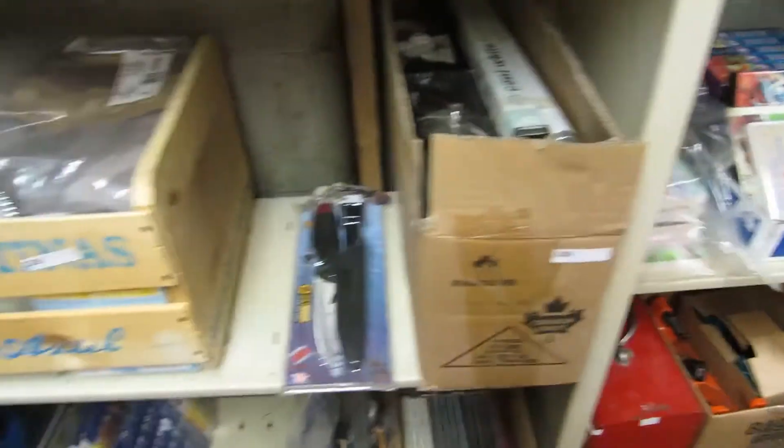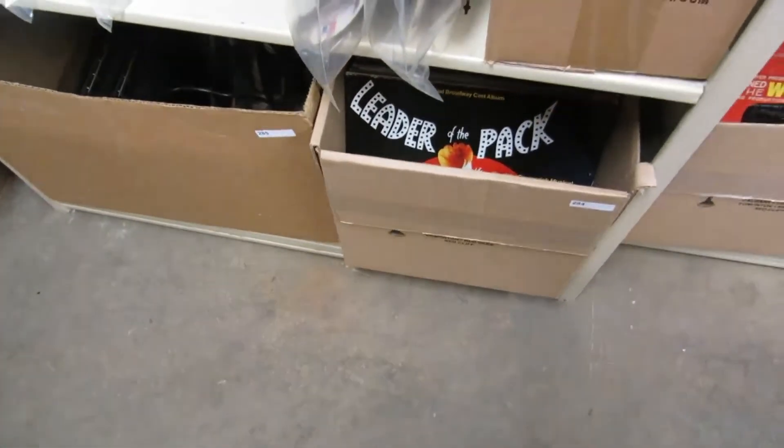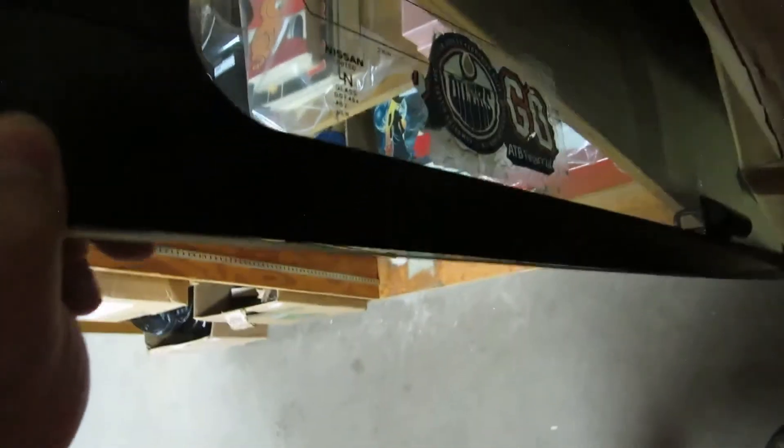We've got Chewbacca — just a regular one, not a flocked one — Episode One cards, Elvis signed items, baseball figurines, Starting Lineup figures, and lots of storage.